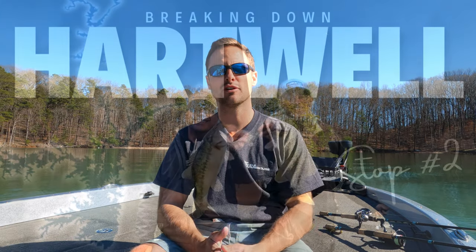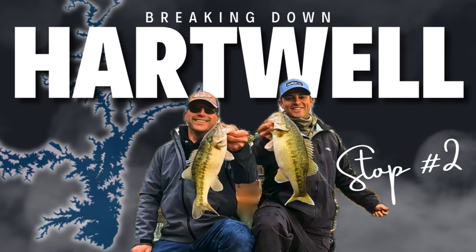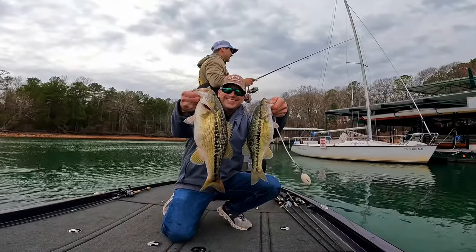What's going on guys, today we are going to jump into our 2020 video for stop number two of the Fisher of Men on Lake Hartwell. I'm going to go into practice — what worked, what we patterned, what didn't work.